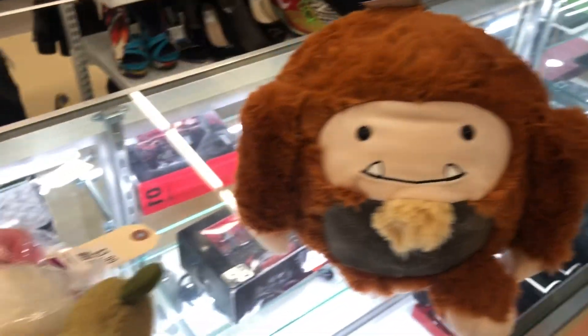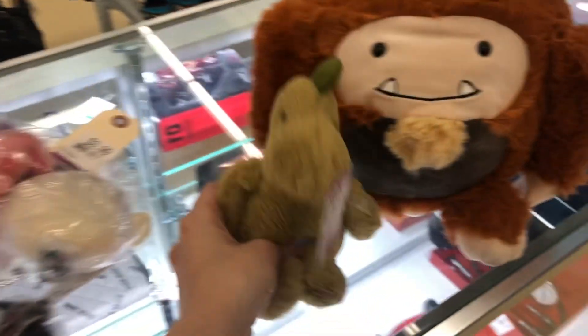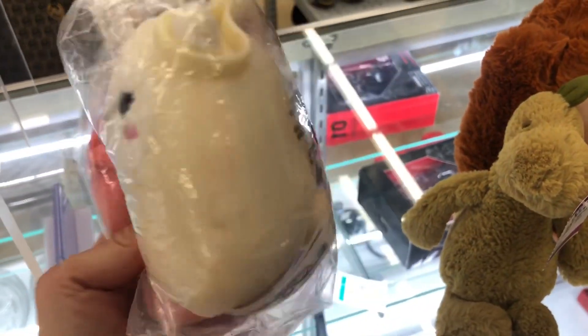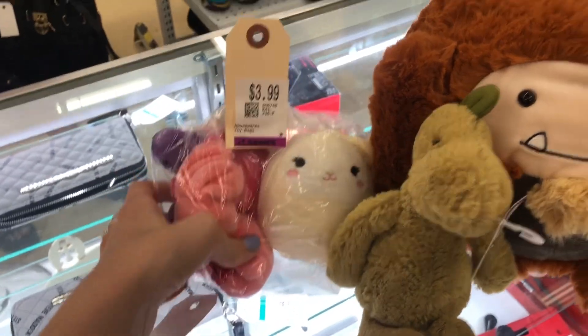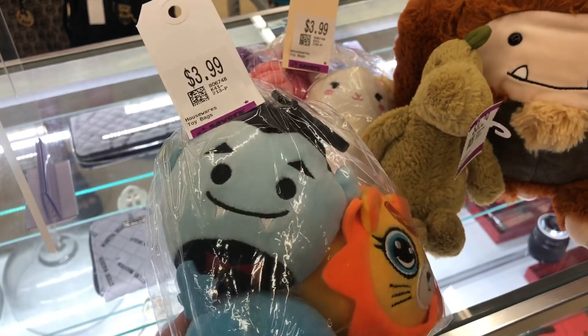I also found a Jellycat — this green dinosaur was so adorable and I love his color. Next up, Sophie the Lamb clip. This one is so hard to find, especially with her eyes open, so I couldn't believe I found her for $3.99.